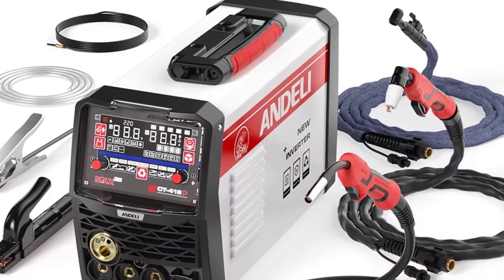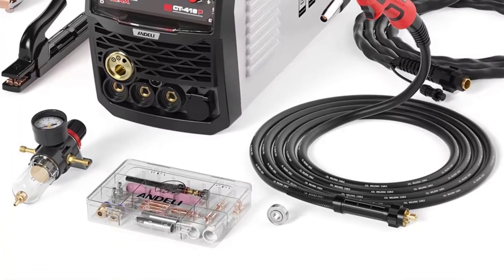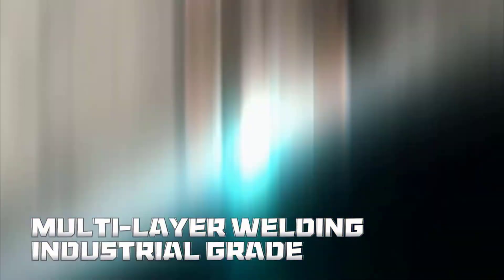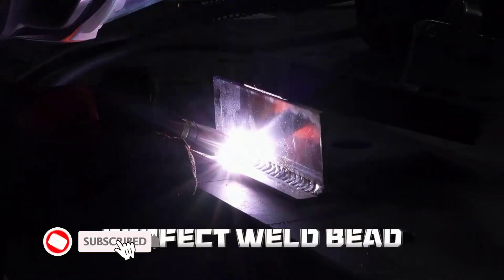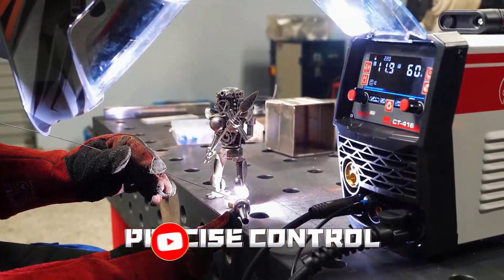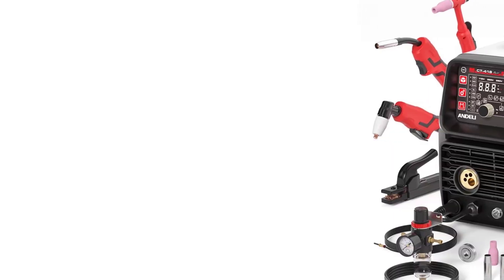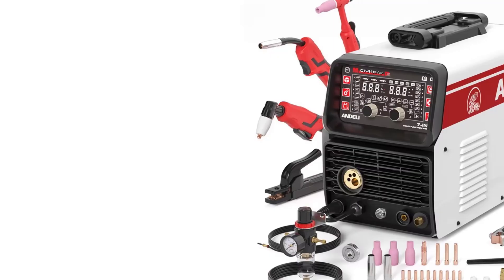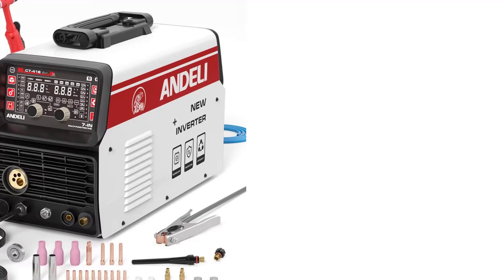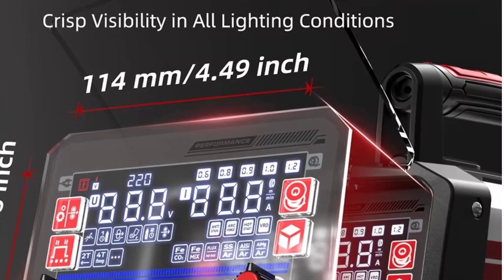Second, gas or gasless. Whether you have shielding gas or not, this machine adapts — it's like having a welder that never complains about your setup. Third, adjustable power. With flexible settings, you can weld thin aluminum sheets or thick steel beams with confidence, perfect for delicate projects or heavy-duty work. Fourth, portability. Compact and lightweight for a 6-in-1 machine, it's easy to carry to a job site or move around the workshop. Fifth, reliability and precision. The stable output ensures clean welds, smooth arcs, and fewer mistakes, even for beginners.